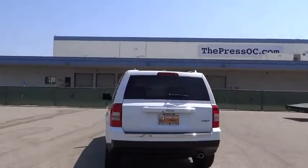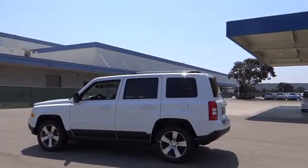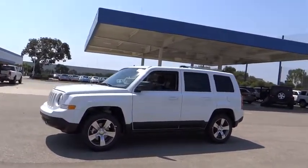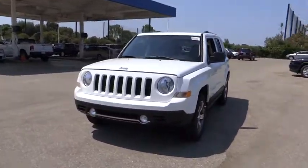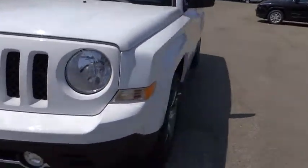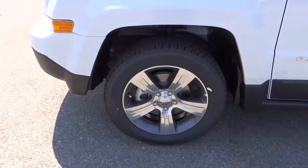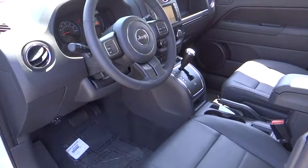The Patriot has plenty of room inside for any size family. Here are some of this vehicle's great options. Call or drop in for a test drive today.